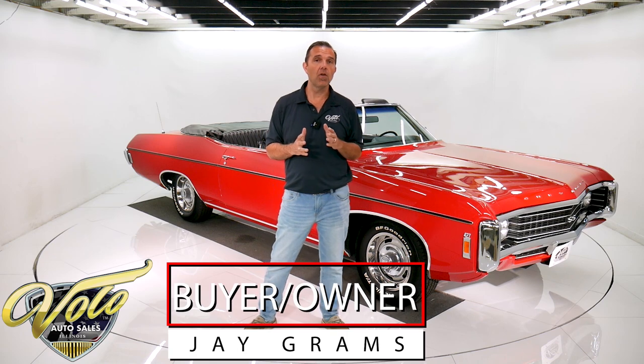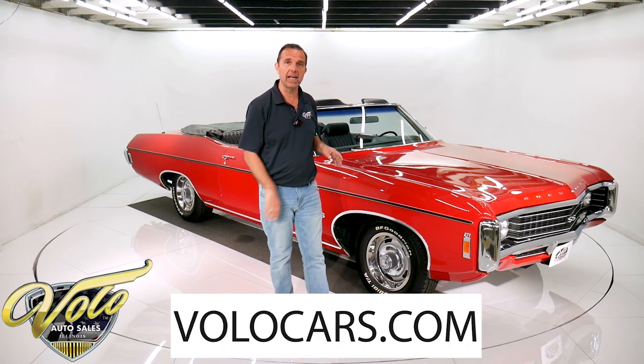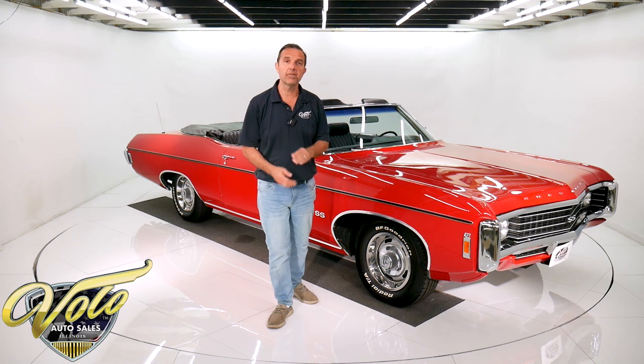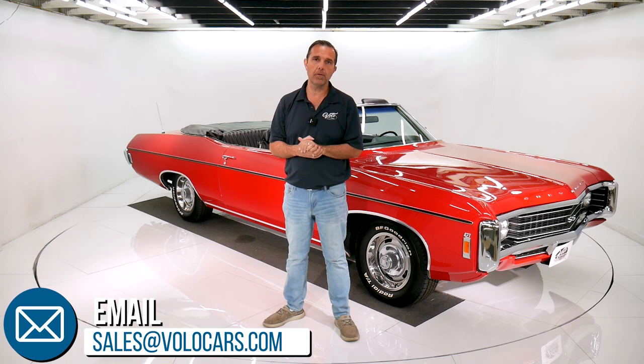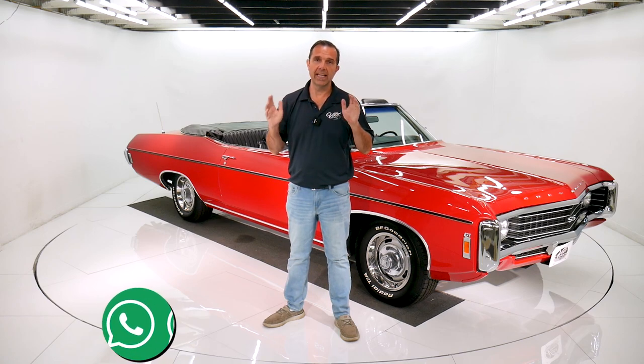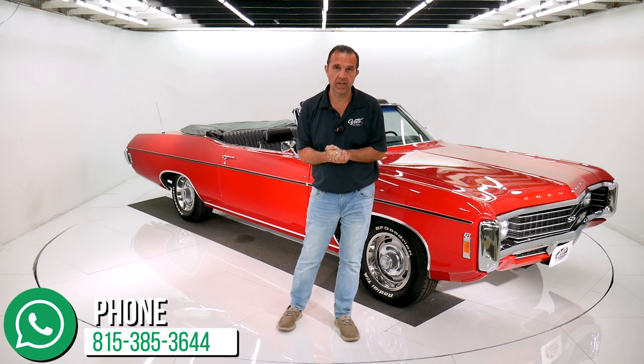I'm Jay Grams. We're here at the Volo Auto Museum. Go to VoloCars.com — that's where you'll get all the specs, pricing, and photos top to bottom of this car and a few hundred other collector cars that we have for sale. We also have financing and shipping on our website, and there are plenty of ways to contact us. I have a staff of people here that are willing and able to help you get your dream car and answer all your questions and concerns. We've been doing this since 1960.